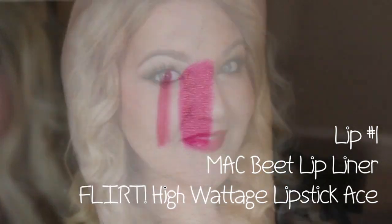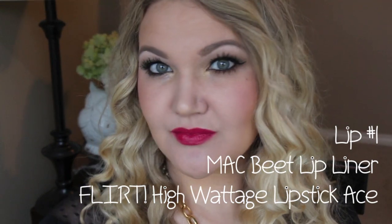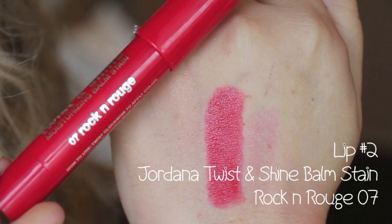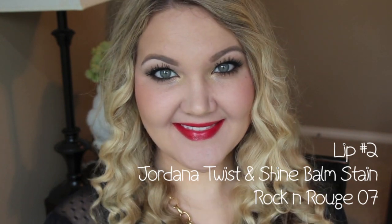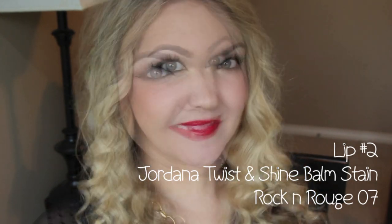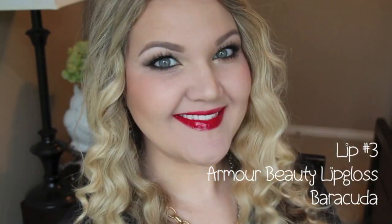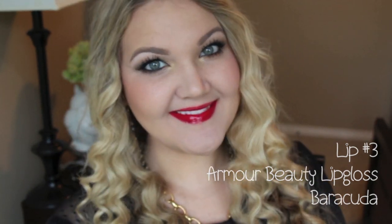Here's the first lip combo: I'm taking Max Lip Liner in Beat and Flirt Cosmetics High Wattage Lipstick in Ace — it's a very beautiful raspberry red. Our next combo is Jordana Twist and Shine Balm Stain in Rockin' Rouge. This can be applied very lightly or you can build it up to full pigmentation. And this is a beautiful gloss from Armor Beauty in the color Barracuda — this thing is extremely pigmented and opaque.